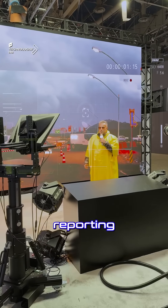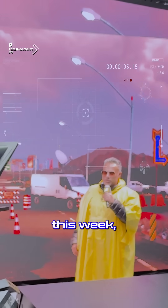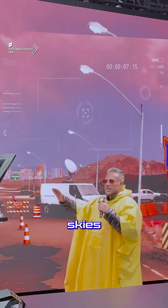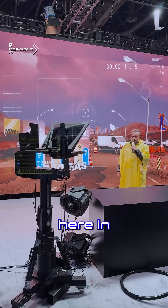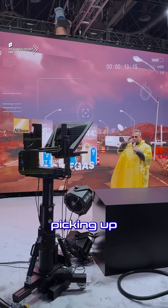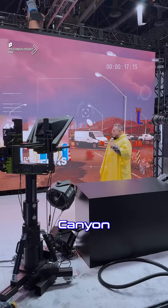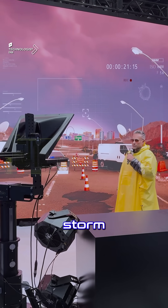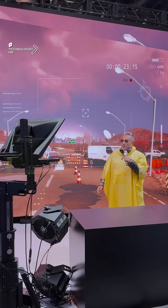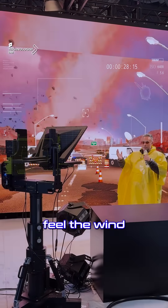Good evening, this is Sujoy reporting from the Nikon Studio Xtreme, live from Vegas. So far this week the weather has been dry with sunny skies and cooling this evening. It's been a gorgeous week here in Sin City, but we've been picking up some unusual activity on the radar just below Red Rock Canyon. Breaking news — a massive storm is developing right now, and I'm here reporting, actually feeling the wind.